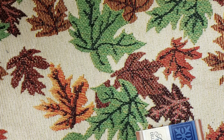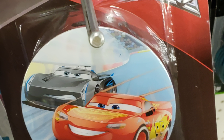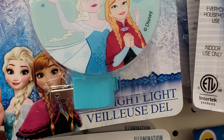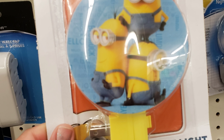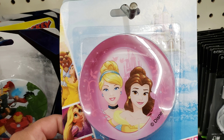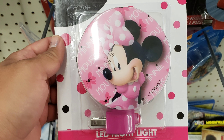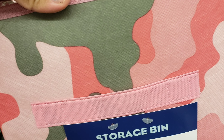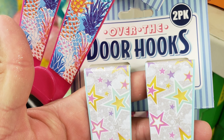They had a lot of Disney night lights — Cars, Frozen, Minnie Mouse, princess lights, even Minion ones. For a dollar those are really cute and I think they're more expensive at Walmart. They also had cute pink camo storage bins that were pretty sturdy, and over-the-door hooks with fun shapes like pineapples and stars, great for kids' rooms.